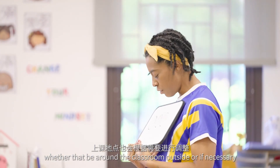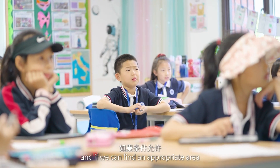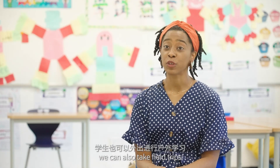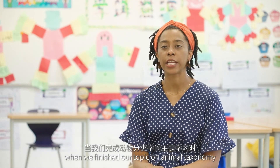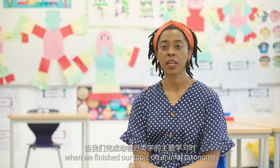This is supplemented with small science experiments or small investigations, whether that be around the classroom, outside, or if we can find an appropriate area we can also take field trips. For example, when we finished our topic on animal taxonomy the students were also focused on animal writing for their humanities class, and we took a joint trip to the aquarium. That was a way for all of us to work together and combine cross-curricular learning.